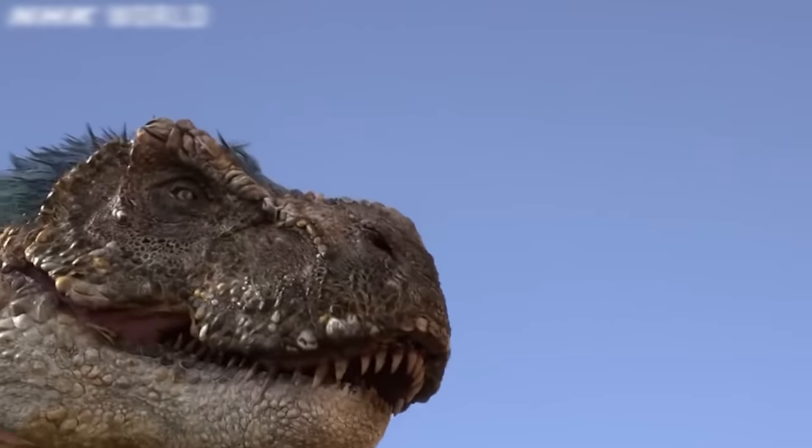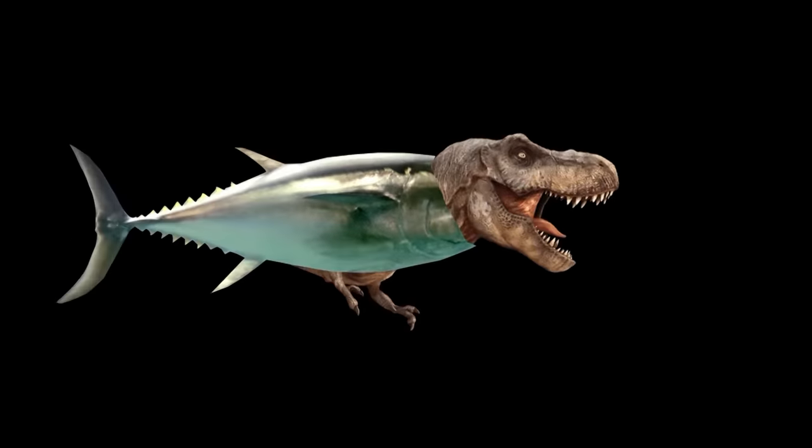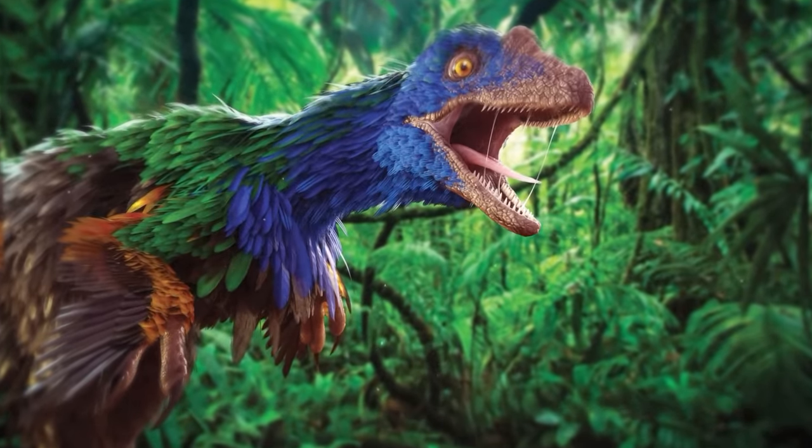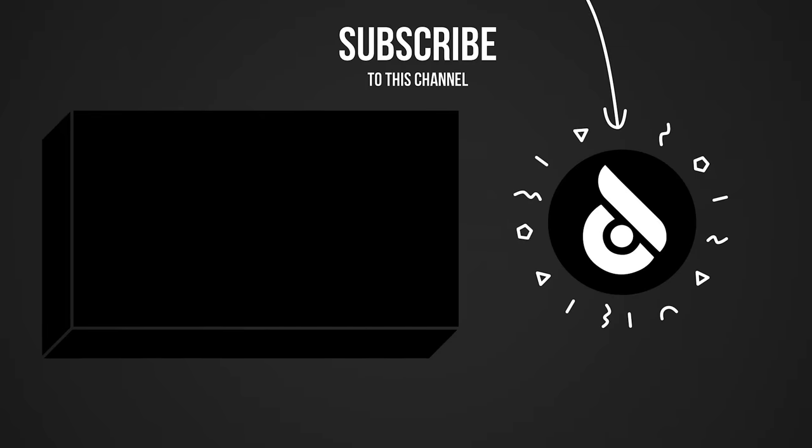That doesn't make them any less scary or dangerous, right? What do you think — which of the T-Rex versions do you find more intimidating? Tyrannosaurus fish? T-Rex parrot? Or a giant prehistoric rat? Write your ideas in the comments.